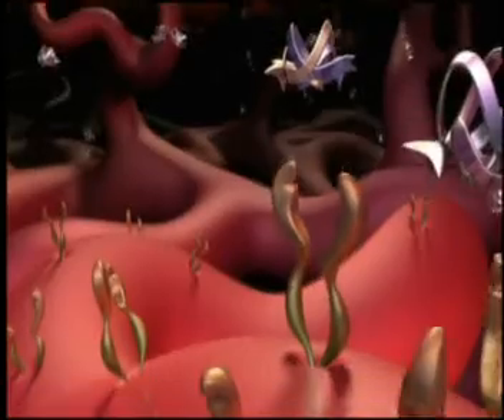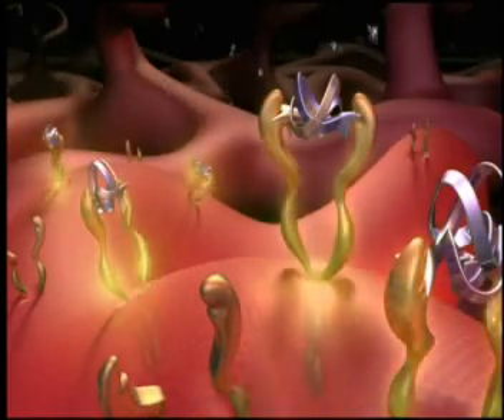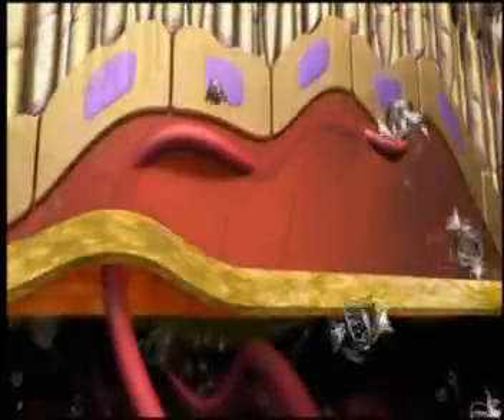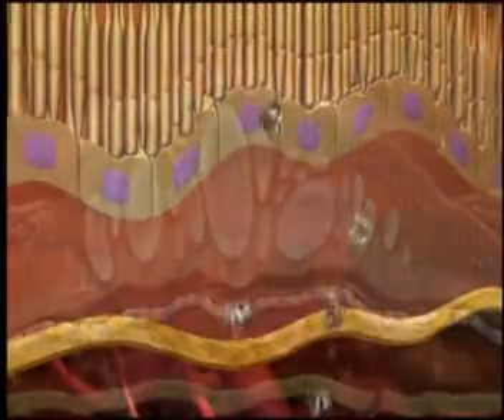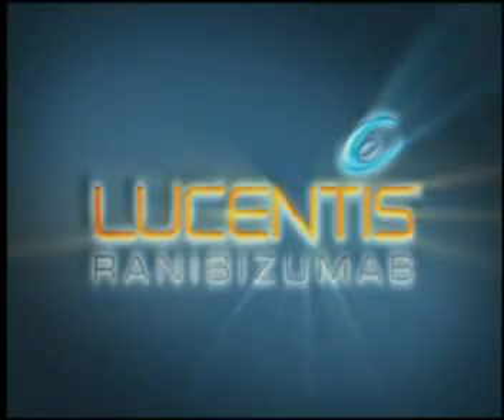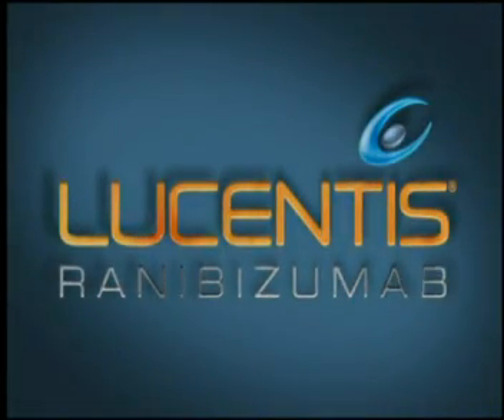When any of these isoforms bind to their receptors on nearby choroidal blood vessels, highly permeable new blood vessels grow into the sub-retinal space, causing edema and leading to deterioration of vision. Is it possible for this current landscape to be redefined? Introducing Lucentis — the first treatment proven to help patients with neovascular AMD gain and sustain vision.